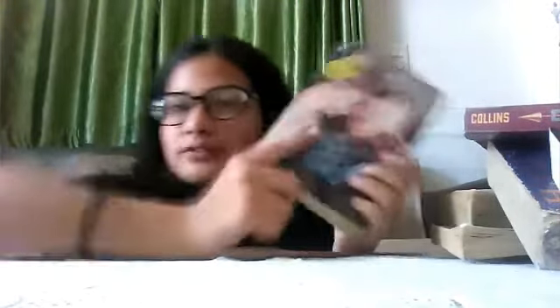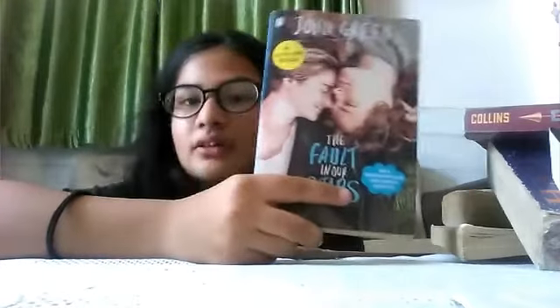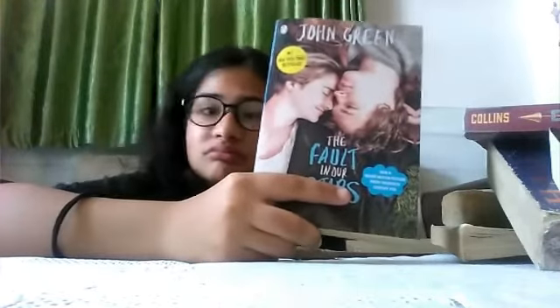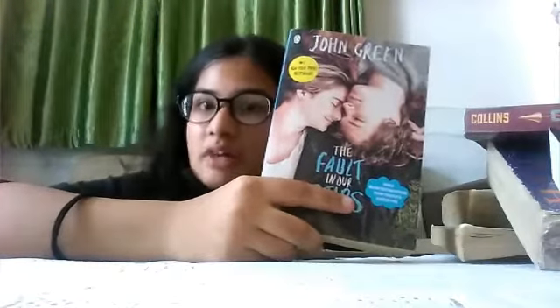Finally I have The Fault in Our Stars, which I bought from the secondhand bookshop — it's actually in very new condition. I love it, it's honestly the best book. I was crying a lot reading it and I really recommend it to everyone. That's all for today — please like and subscribe to my channel, and bye geeks, see you next time!